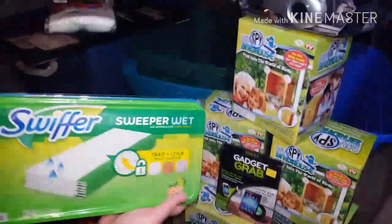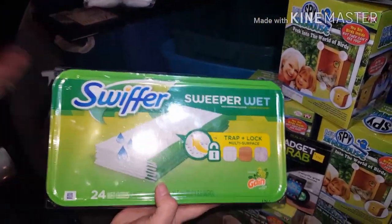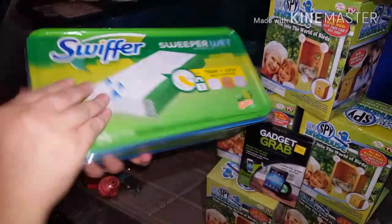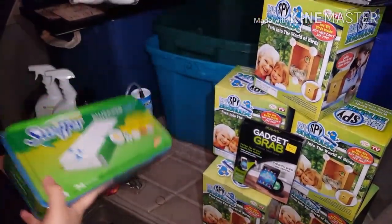We got some Gain Swiffer Wet pads — they're the little pads that go on your Swiffer Sweeper, and they have the Gain scent on them. That's a full, full tub and it hasn't been opened yet, so that's really exciting because we have a Swiffer Sweeper.